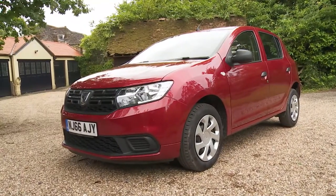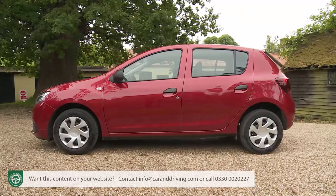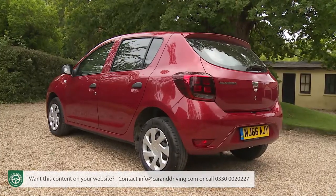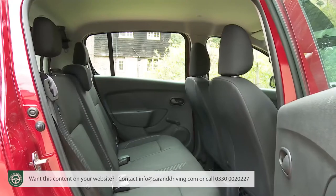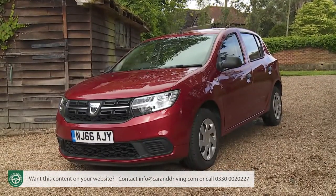The Dacia Sandero sets out to completely change the way you think about budgeting for a compact family five-door car. It's half the cost of many similarly sized models and surprisingly class competitive in many areas, given the shockingly affordable prices being asked, especially in this improved form. This car has been shaking up the market and it's easy to see why.